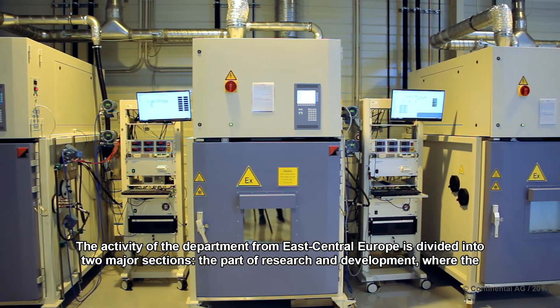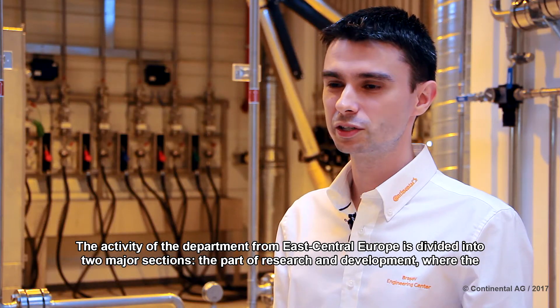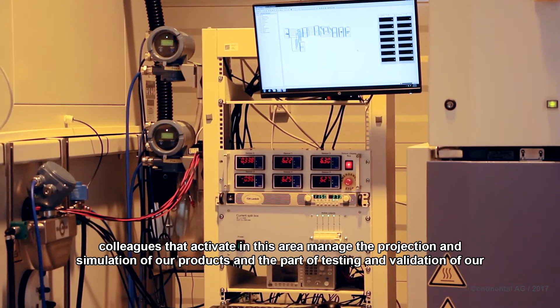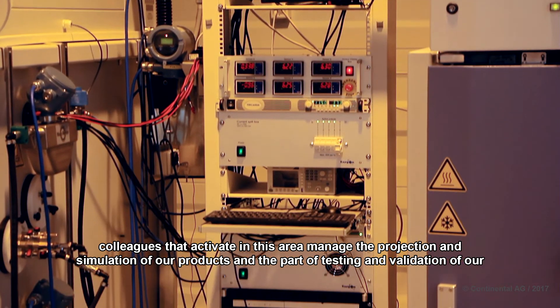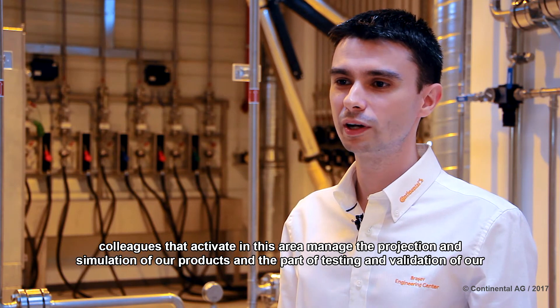The Department of Research and Development is divided into two sections. Colleagues active in this area are focused on the design and simulation of our products, as well as the testing and validation of our products.